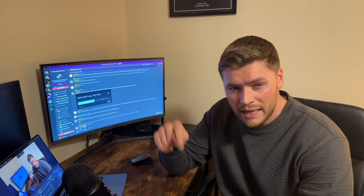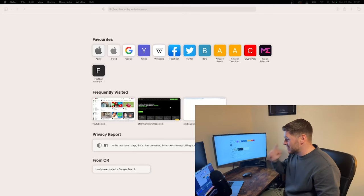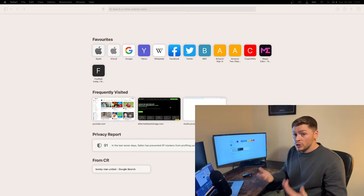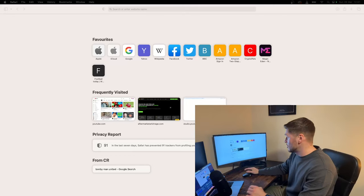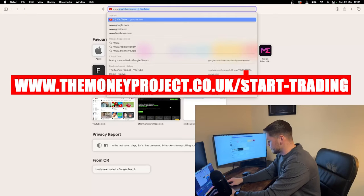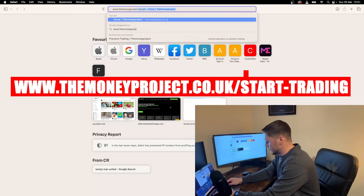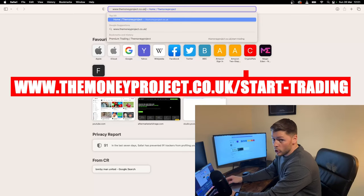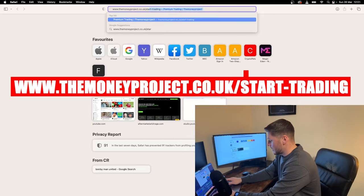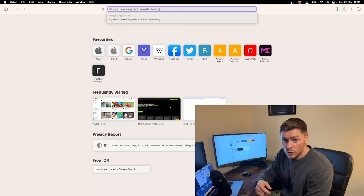If you do want to join, be sure to use my link in the description because you will get a discount with that link. So step number one — it doesn't matter if you do it from a PC or your phone, it's the same website. You want to go over to www.themoneyproject.co.uk/start-trading. I will leave all the links in the description below so you can just click them.